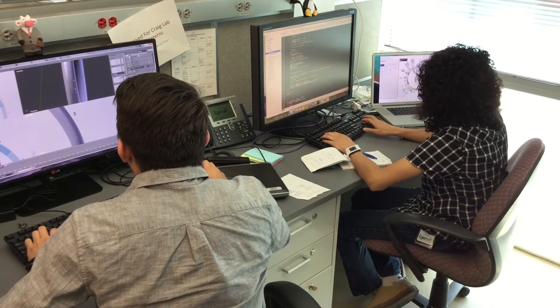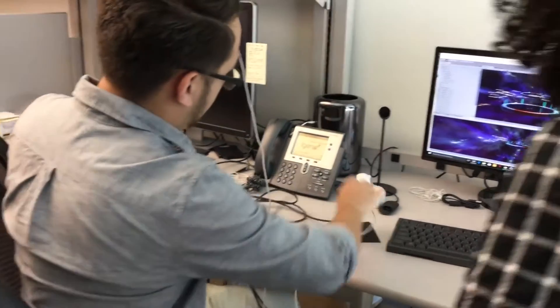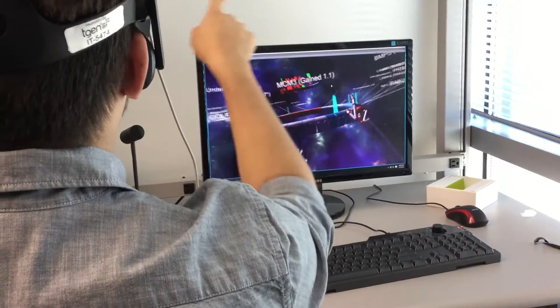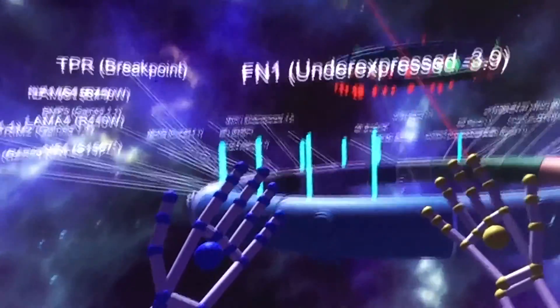T-Gen interns Jose and Sam are using virtual reality to visualize genomic data. They're taking what would normally be a 2D representation of a genome and using virtual space — including vertical space and a 360-degree view — to present more information than what's typically seen on a computer screen.